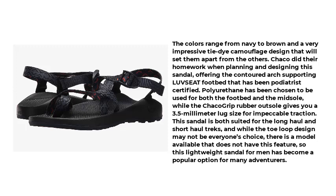Chaco did their homework when designing this sandal, offering a contoured arch-supporting LUVSEAT footbed that has been podiatrist-certified. Polyurethane has been chosen for both the footbed and the midsole, while the Chaco Grip Rubber Outsole gives you a 3.5mm lug size for impeccable traction. This sandal is suited for both long-haul and short-haul treks, and while the toe loop design may not be everyone's choice, there is a model available without this feature, making this lightweight sandal a popular option for many adventurers.